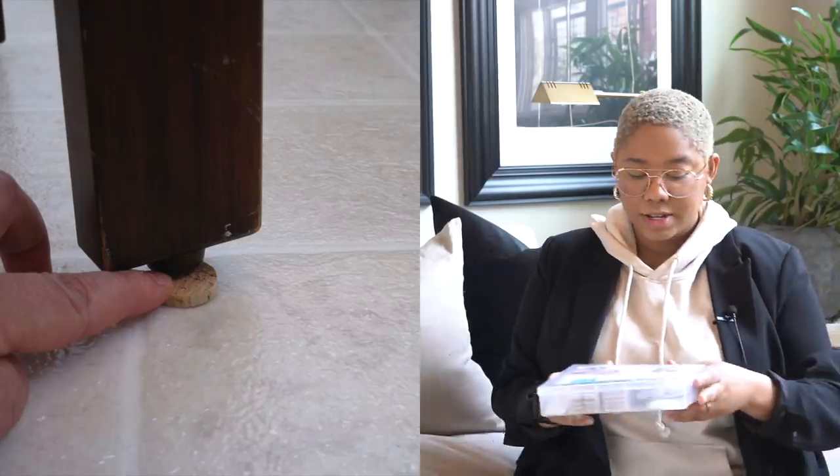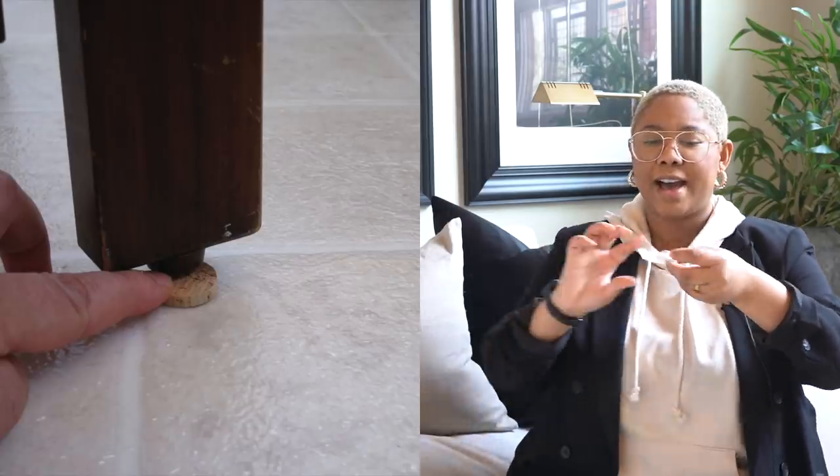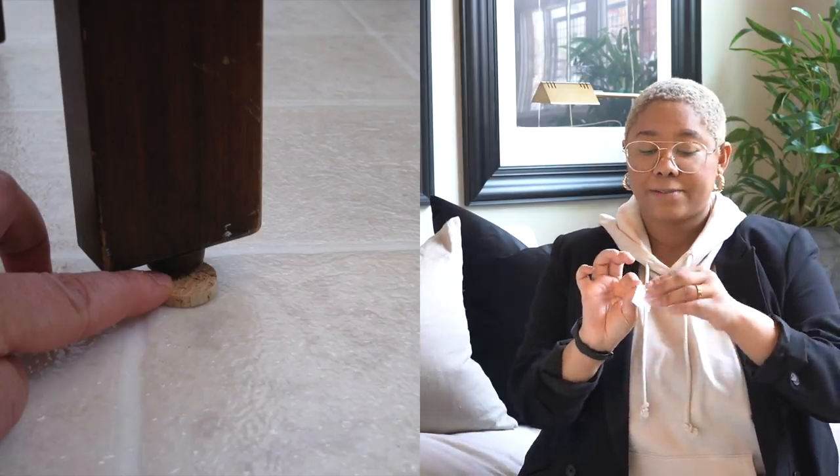You know those chairs where if you move just a centimeter you go falling over? Don't do that. What you can do is get these clear furniture pads, put them on the bottom of your chair or piece of furniture, and it just levels it out. To figure out the right size, get a newspaper, fold it up different ways to find the level, then match that size to one of the pads. We're all about doing things in an easy way that doesn't require too much thought.